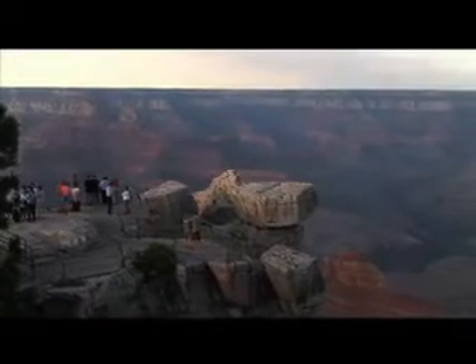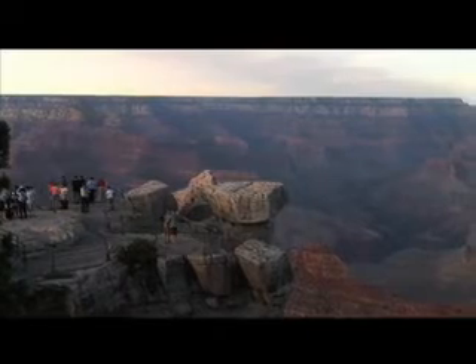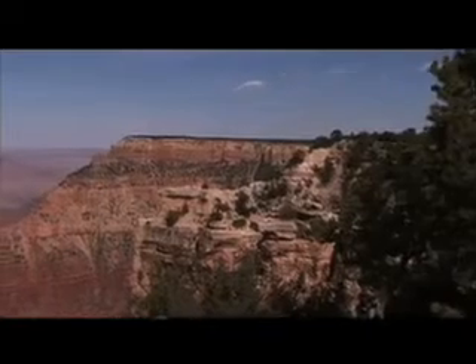From these vantages, you will see highlights of the Grand Canyon, including the Tower of Ra, Phantom Ranch, Sumner Point, Dragon Head, and the Battleship.